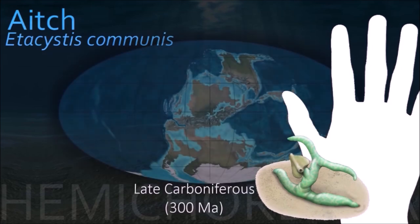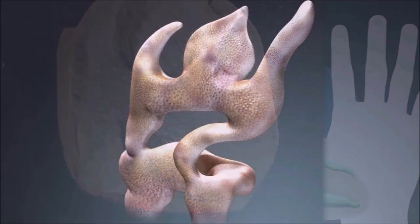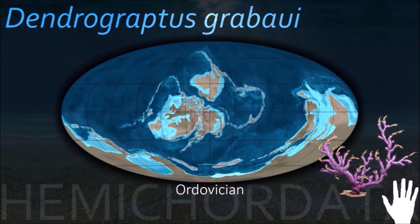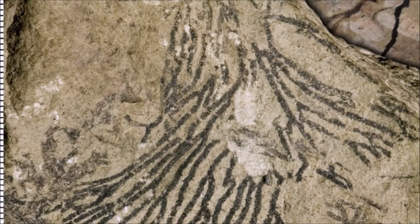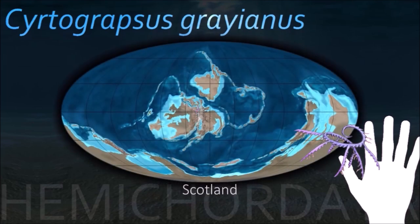Heta-cystis is an unusual animal of uncertain affinities and relatively large for the animals of its time. The distal end of the peduncle has two arm-like extensions of unequal length, and a sac-like structure is attached to the peduncle by a short stalk. The body plan of hemichordates is characterized by muscular organization. The anterior-posterior axis is divided into three parts: the anterior prosome, the intermediate mesosome, and the posterior metasome.